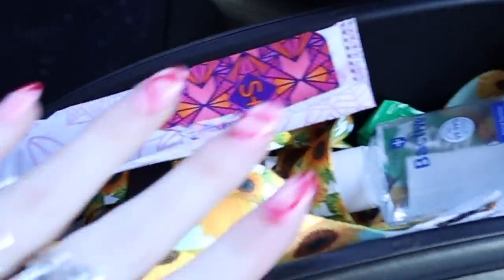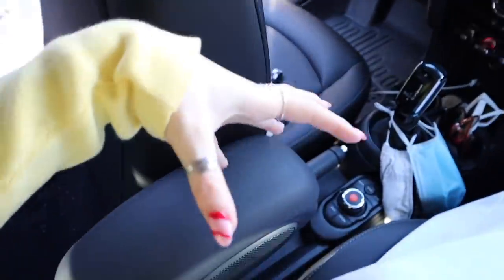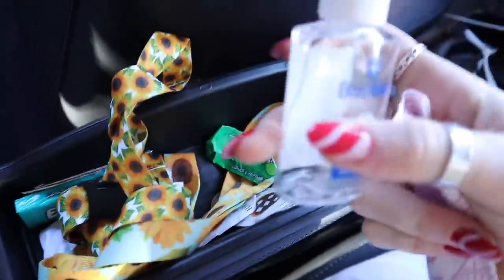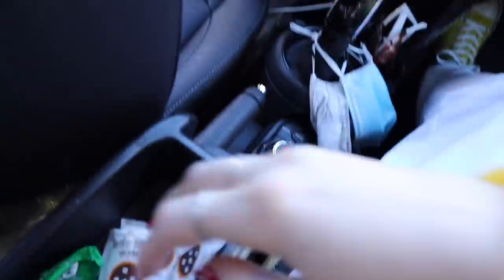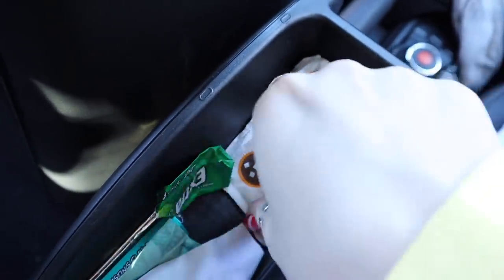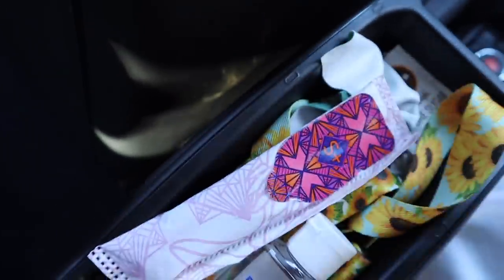Now we can do our middle console - it's such a tiny middle console, I really can't fit that much. But clearly we have a super plus tampon - literally so necessary. I have hand sanitizer, also incredibly necessary. These are two really cute sunflower keychains my friends gave me because they match the interior of my car. Lots of McDonald's sugar packets, empty gum - add it to the trash pile. Some more gum - I always keep gum. This is a pretty solid center console.